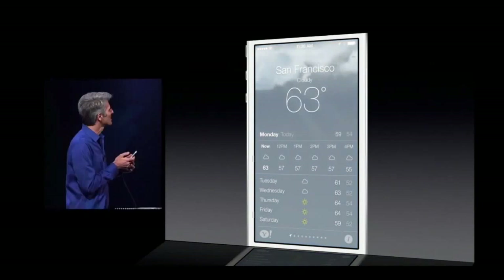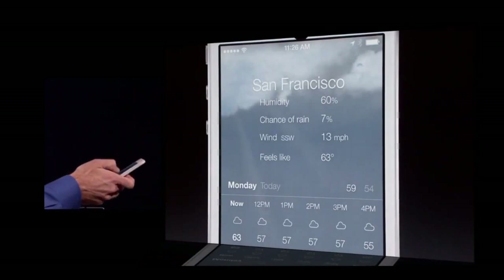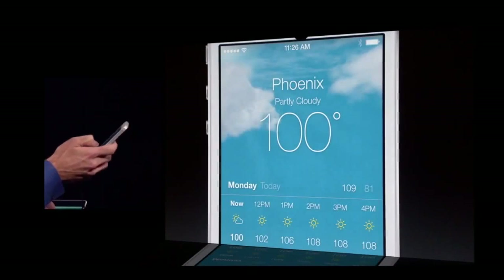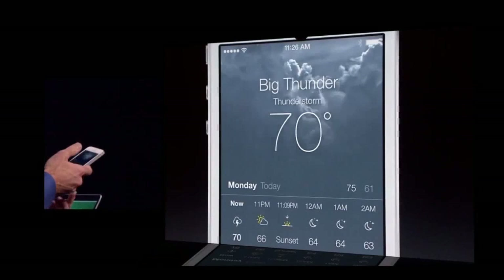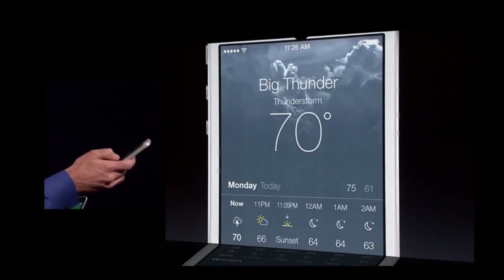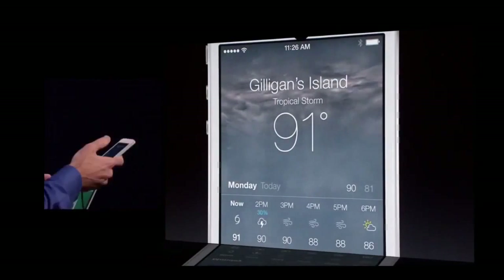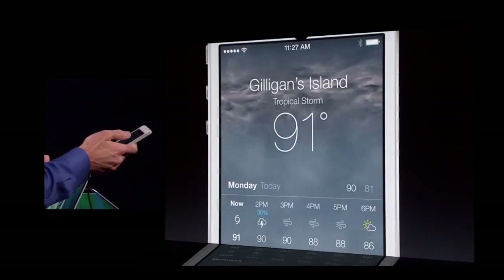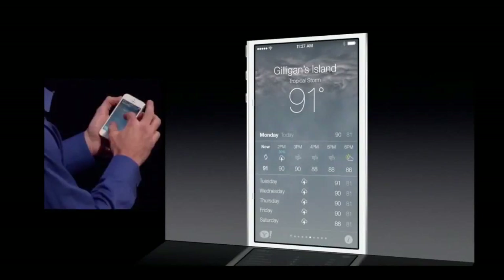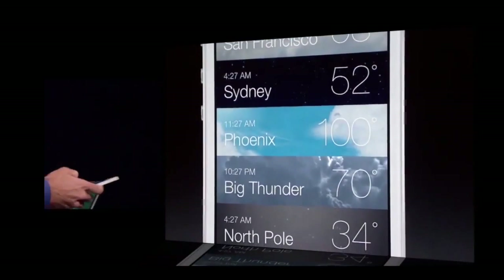Let's go into Weather. It's a little cloudy today. I can tap here — the degrees give more information like humidity and rain. Let's swipe through some locations: clear in Sydney, kind of hot in Phoenix, here in Big Thunder Mountain it's looking a little rough with some thunder brewing, heavy snow here in the North Pole, and a tropical storm here in Gilligan's Island. And it's more functional than ever — if you pinch, you get a gorgeous overview of all your cities, even with the time. So it's a world clock as well.